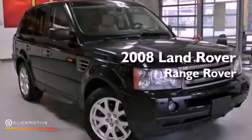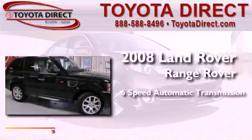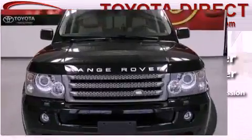This is a 2008 Range Rover Sport. This SUV has a 6-speed automatic transmission, a 4.4-liter V8, and 4-wheel drive.